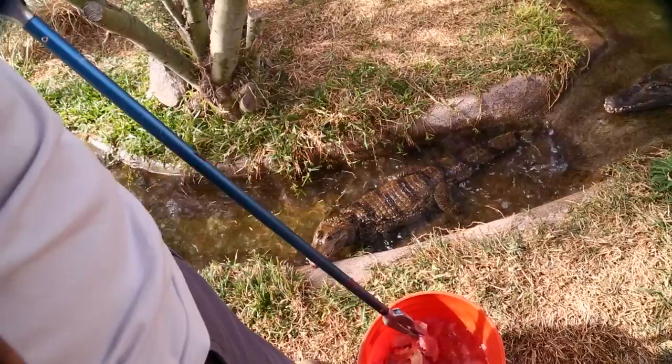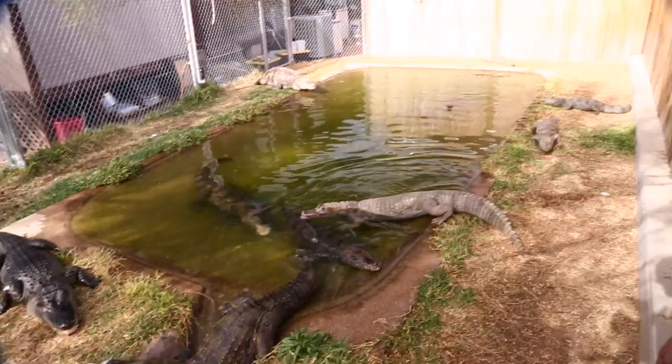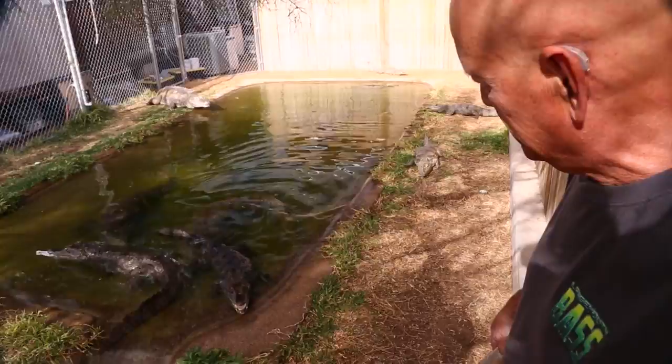You guys will also notice you're going to see a little bit of nipping. The crocs — the gators and caimans — will nip each other. When they do that, that's just crocodilian talk. We're just setting your place at the table. How many are in this enclosure, Russ? There are 16 caimans and 3 alligators.